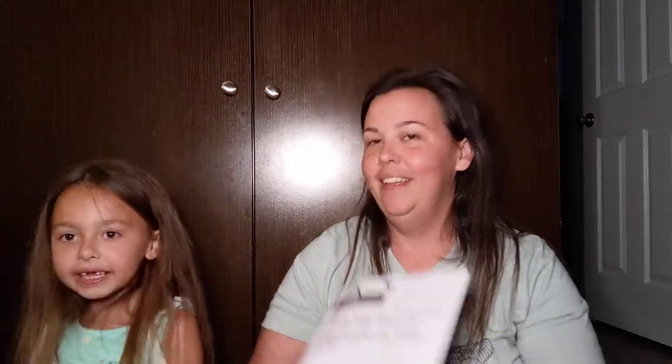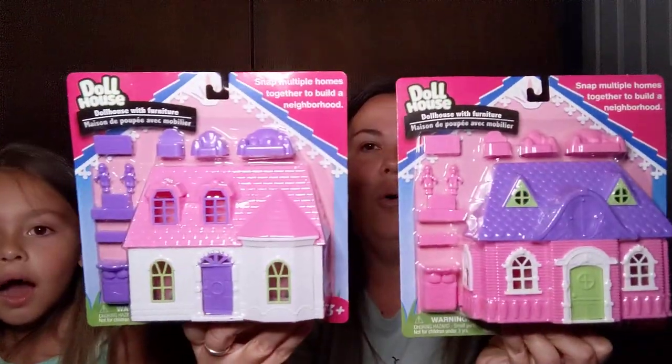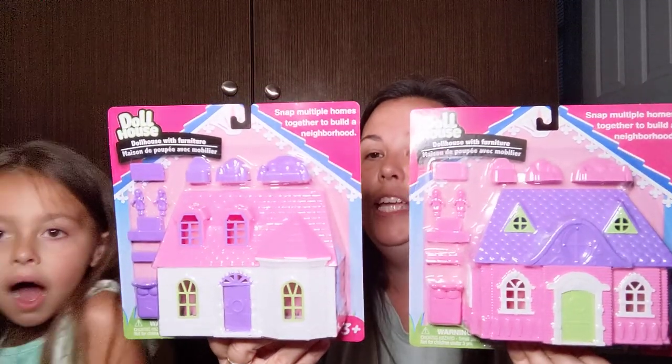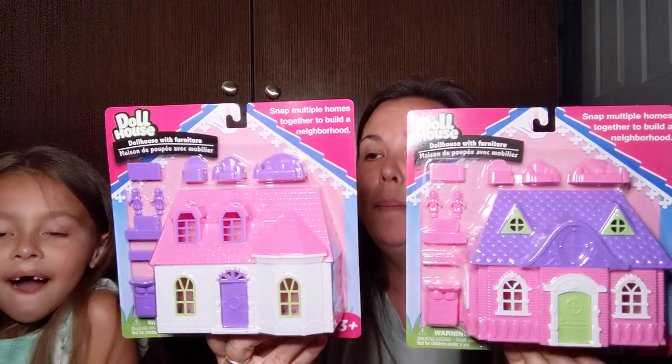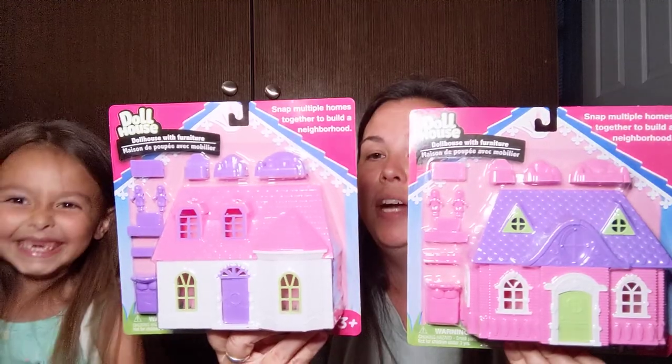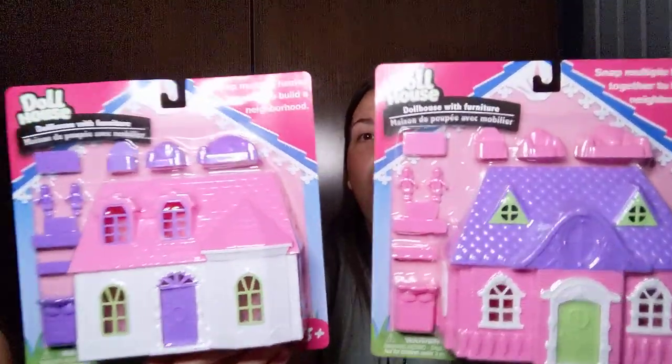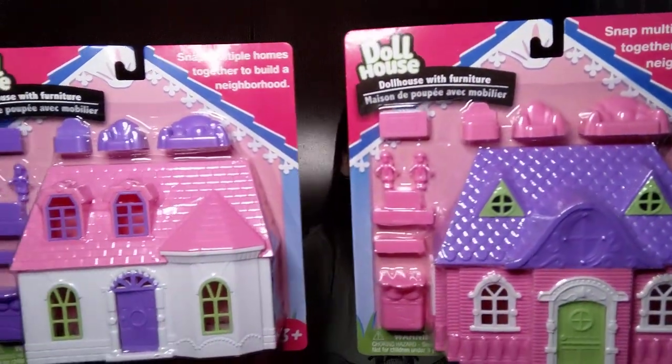And then I found these for Kansas and Ava — how cute! There's a pink one and a white one and each one includes one house, one bed, one couch, two chairs, one TV stand, one table, one cabinet, and two dolls. How stinking adorable are those? So I picked those up for Kansas and Ava.